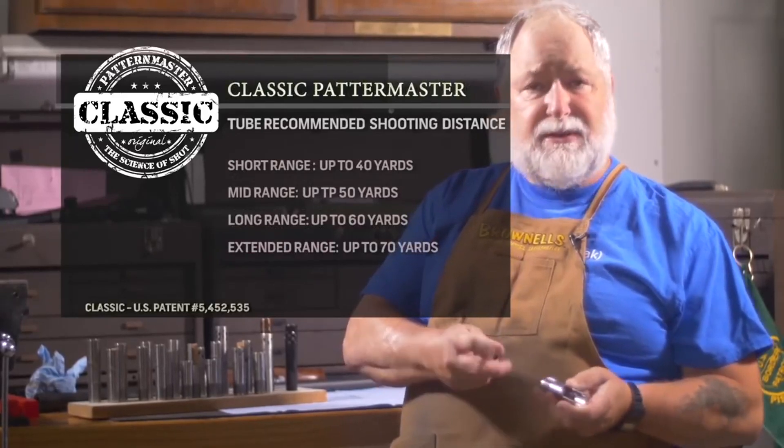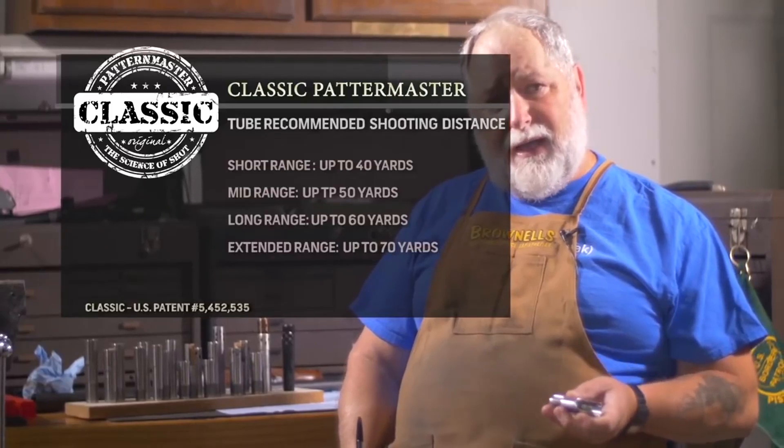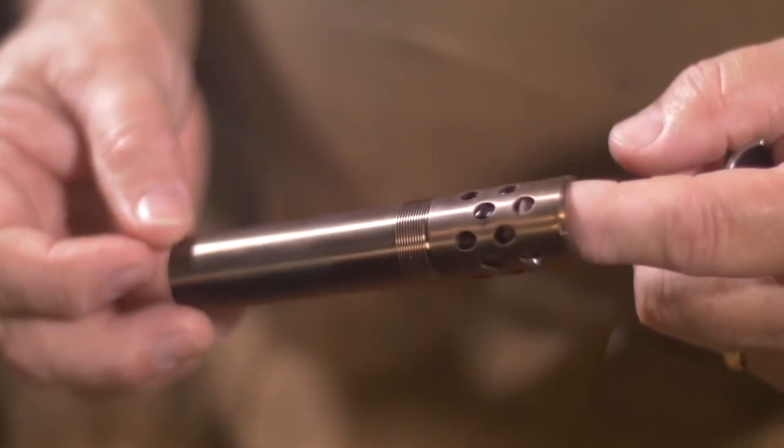We also use the stud technology inside some of our Code Black tubes. The Code Black has a very nice bronze finish — it's a titanium nitrate coating. It's the same thing they put on machine tools to make them last, and we coat the tubes with that after they're made.